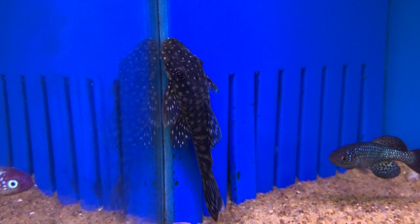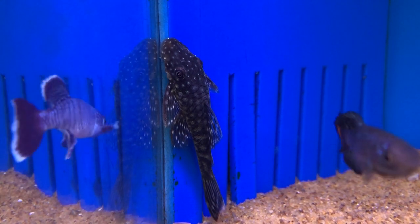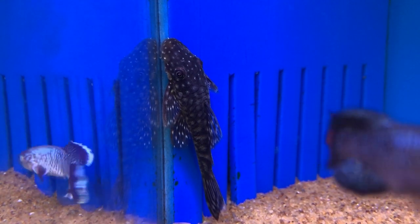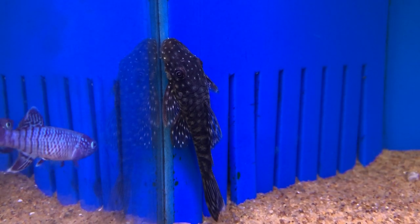Ancistrus spawn within caves, so the males guard and care for the offspring. It is also possible that females have a preference for males with larger tentacles, as this mimics successful care of fry already in the cave. The females will prefer a male that is already successful with raising fry from other females, and it shows that he is quite popular with them.